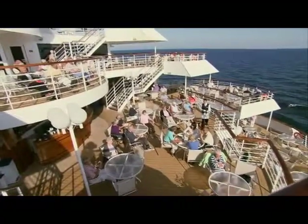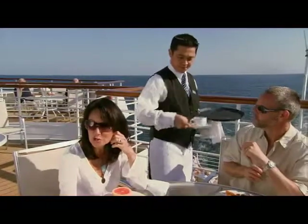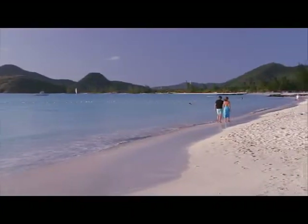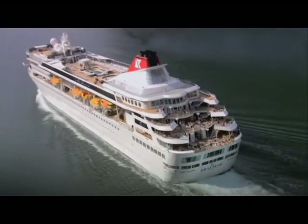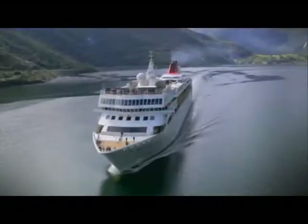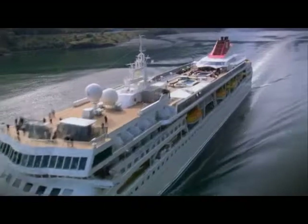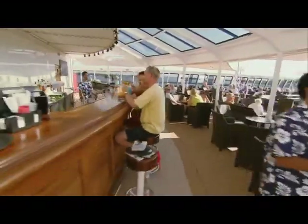Cascading decks at Braemar's stern provide plenty of room for taking the air and enjoying the sunshine — particularly useful for that part of the year she spends in the warm waters of the Caribbean operating fly cruises, but equally enjoyable in the Mediterranean, Baltic, or Norwegian fjords. Two open-air swimming pools, separated by a pair of jacuzzis on Marquee Deck, together with a children's pool and poolside bar, add to the ship's attractions.